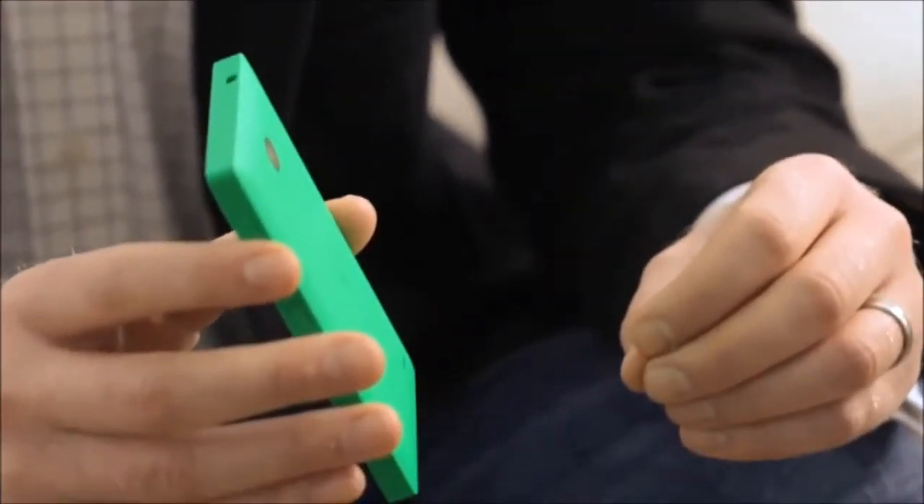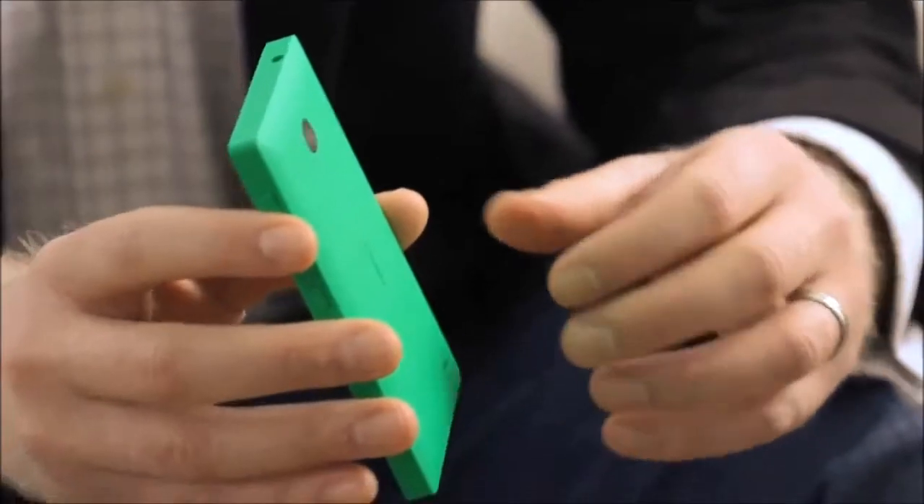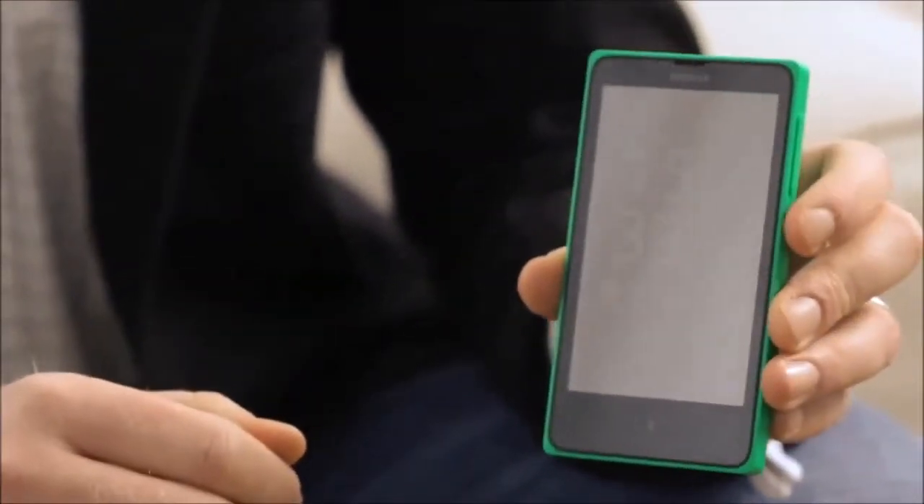This is the Nokia X, the first in our family. The Nokia X comes in a range of six bright and bold colours. It features a 3-megapixel camera and a 4-inch capacitive touchscreen.